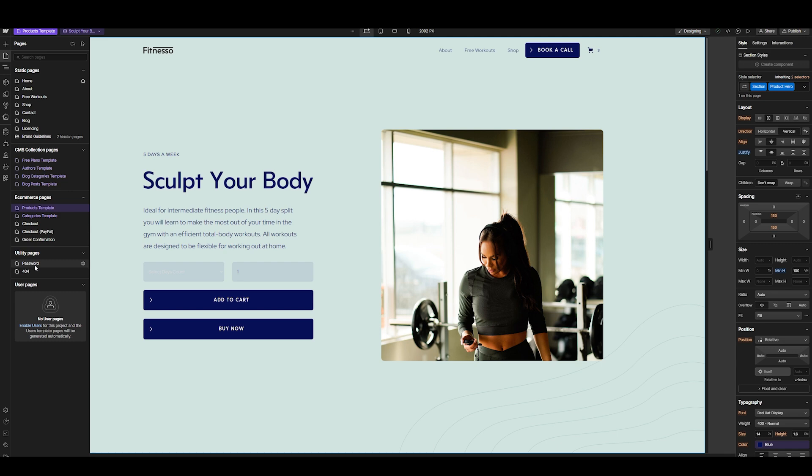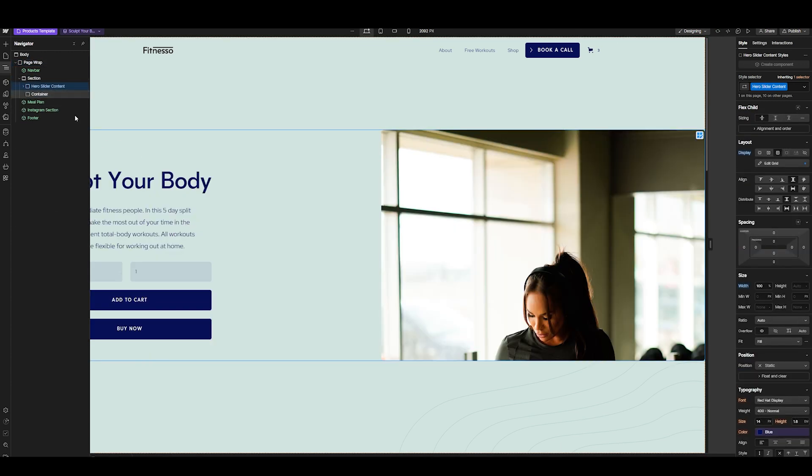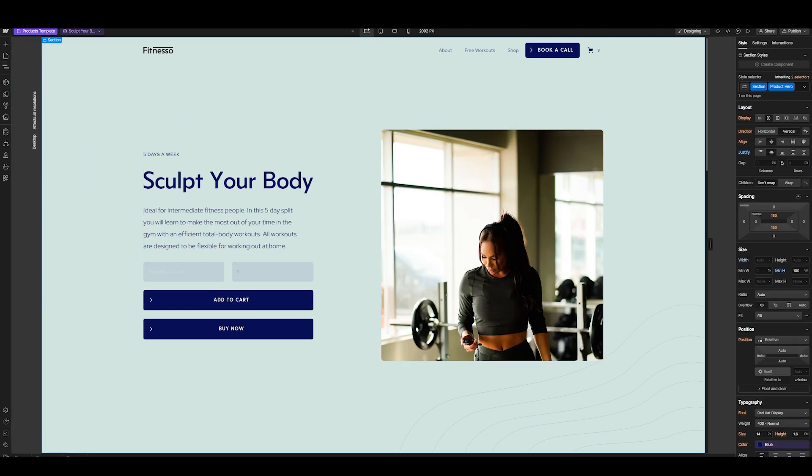Down here we have utility pages such as password, checkout, and order confirmation — all of which you can link up pretty easily. The navigator shows you all the different elements on the site. Expanding the dropdown boxes opens up more layers and you can rearrange elements from here. If you accidentally move something, just hit Ctrl+Z to undo. It is easy to use especially if you're doing something pretty basic.